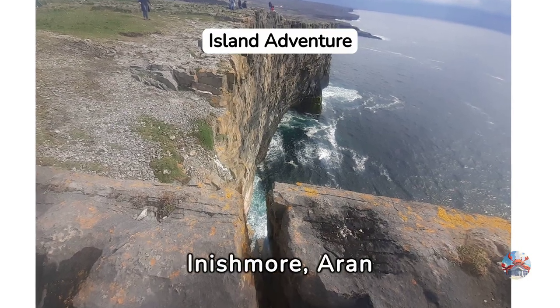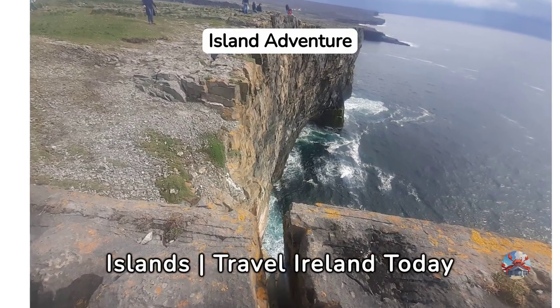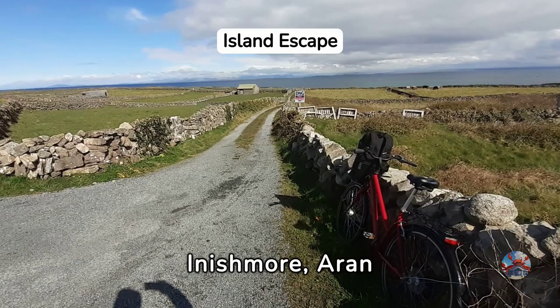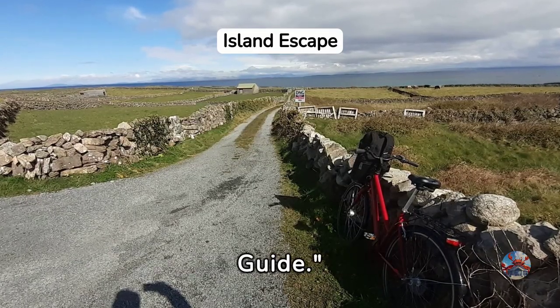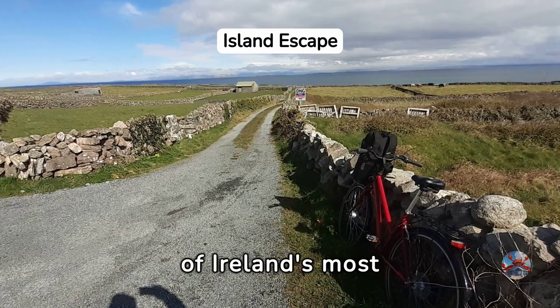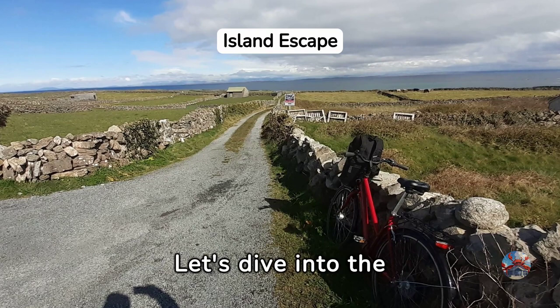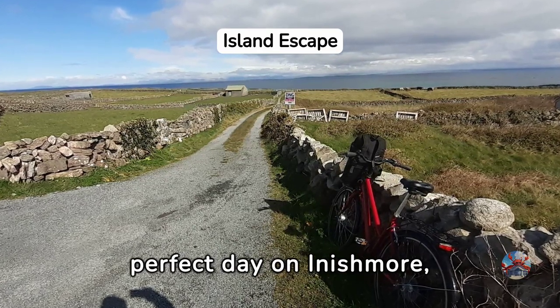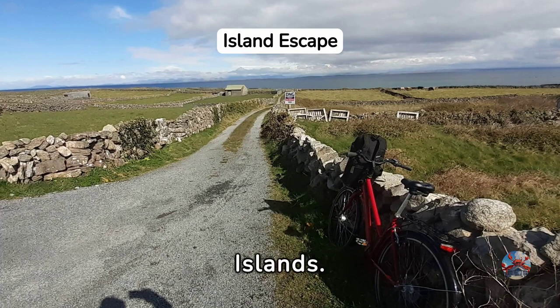A guide for a day trip to Inishmore, Arran Islands — travel Ireland today. Welcome to a day trip to Inishmore, Arran Islands: your ultimate travel guide. Embark on an adventure to one of Ireland's most enchanting destinations. Let's dive into the essentials for planning your perfect day on Inishmore, the largest of the Arran Islands.